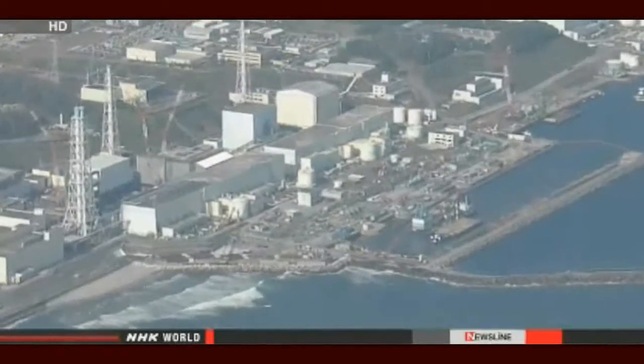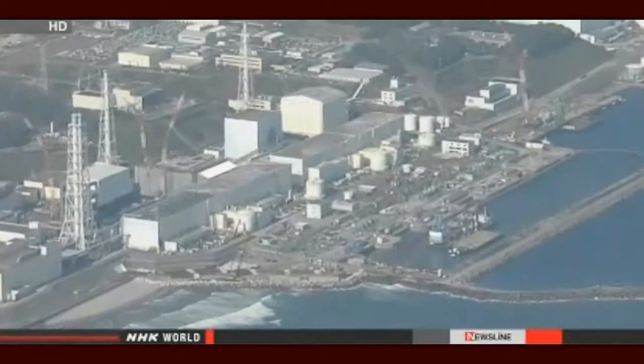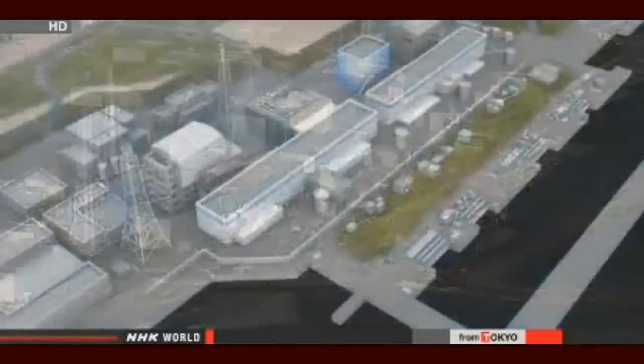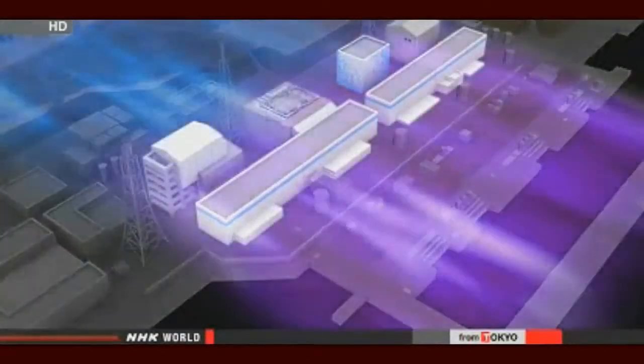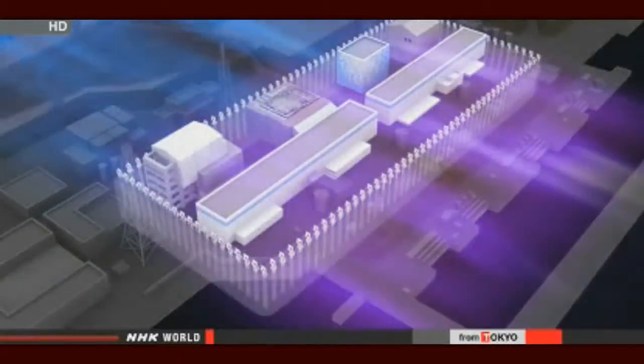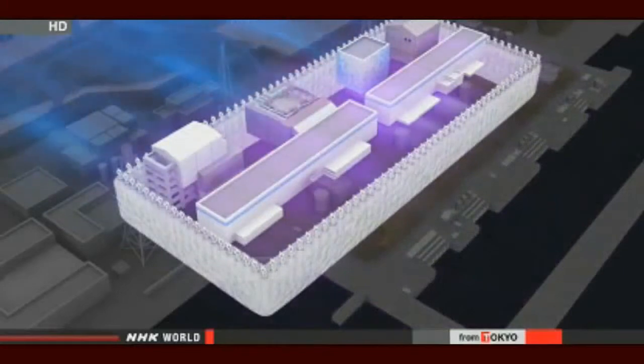They are cooperating with the Japanese government to take drastic measures to stop the build-up. They plan to surround reactor buildings and other facilities with pipes and then pump in refrigerants to build a kind of ice wall. They believe this will keep fresh groundwater out.